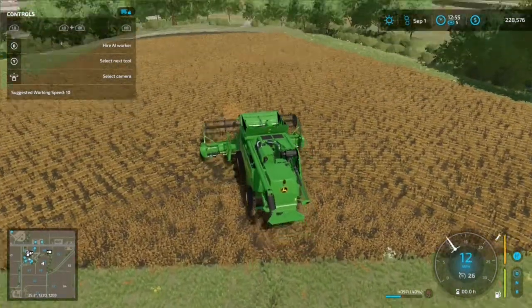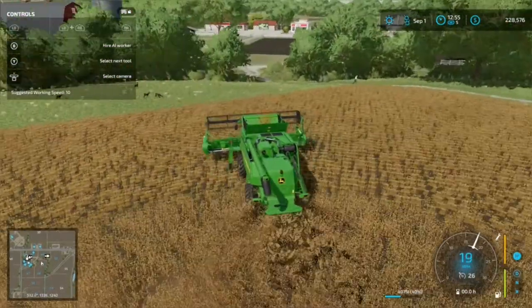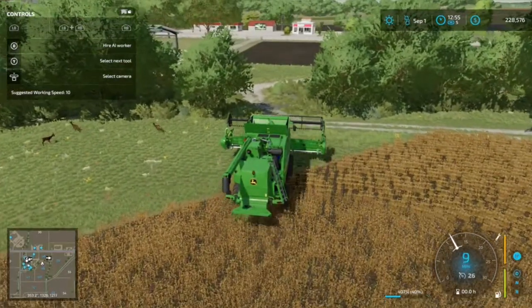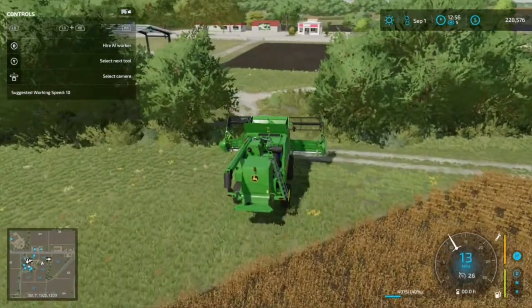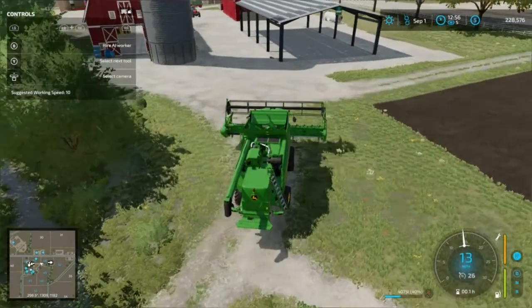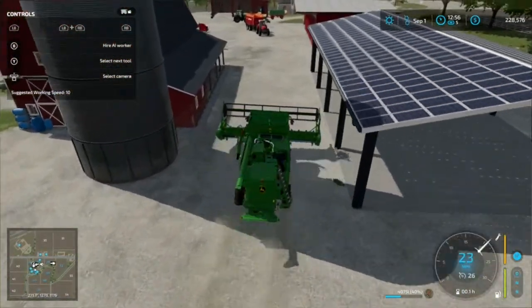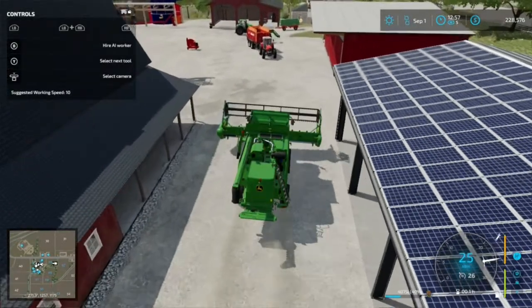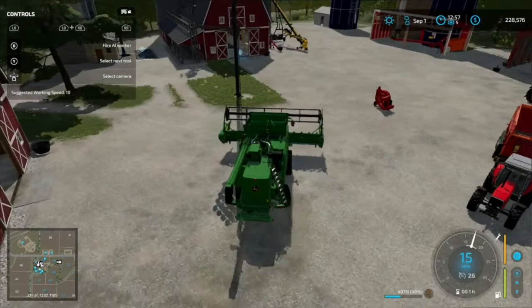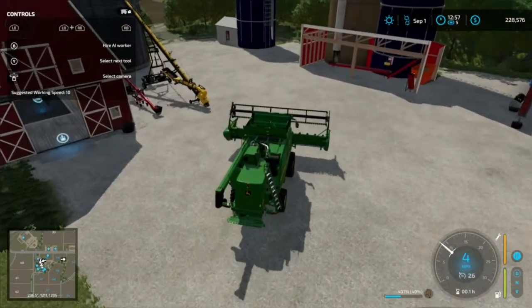We're finished already with this field. Oh, deer! Back out and back into our farmyard and over to the hopper.